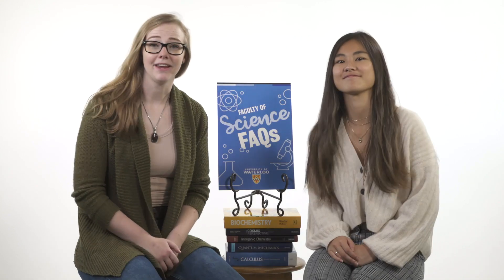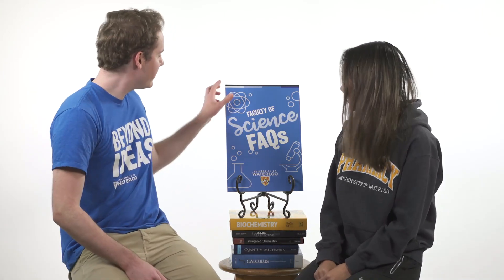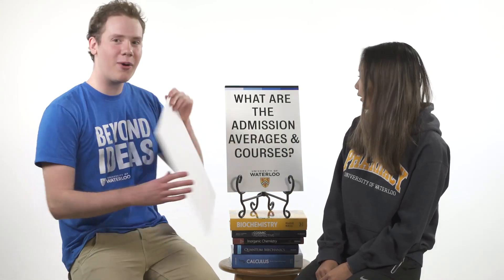Hi there, I'm Kimia and I'm in my second year of Honors Biomedical Sciences. Hi guys, I'm Cody and I'm in my last year of Biology. My name is Megan, I'm in my fourth year of Environmental Sciences Co-op. I'm Maggie, I'm in third year of Honors Science. My name's Eric and I'm a third year student in Mathematical Physics at Waterloo. My name is Cherry and I'm a second year pharmacy student. And today we're going to be answering some frequently asked questions of science students looking to apply to Waterloo.